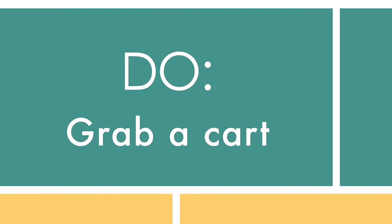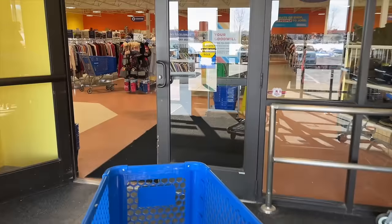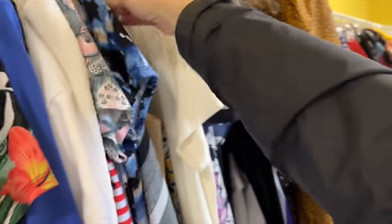Do grab a cart. In a thrift store, you don't get the luxury of having different sizes for each item, so you end up trying on a lot of different things. You'll have an armful of clothes getting quite heavy, and your other arm is way up in the sky because they hang everything double-racked. So do yourself a favor — put all those clothes in the cart, push it around, and use both arms to sift through the stuff.